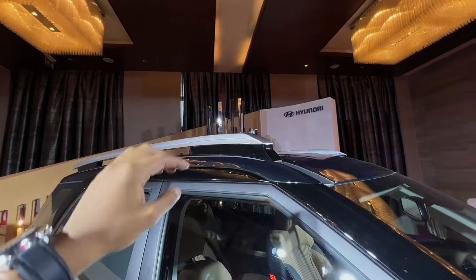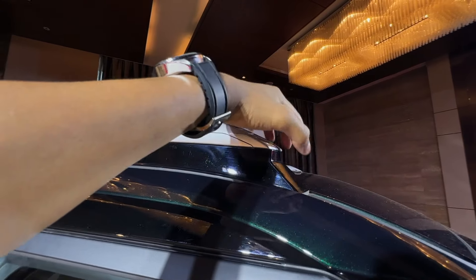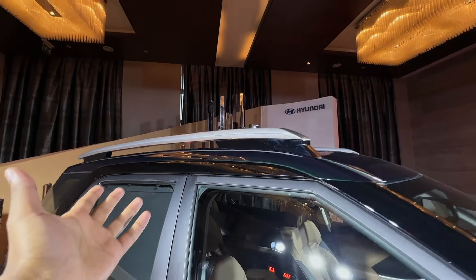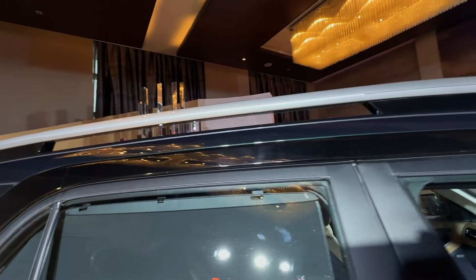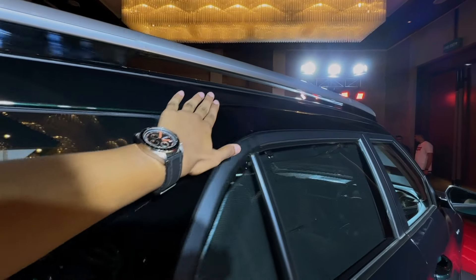The roof rails are elevated — as you can see, there's quite a gap between them and the roof, which makes the car look taller and gives it more of a crossover appearance. The piano black treatment continues here throughout as well.